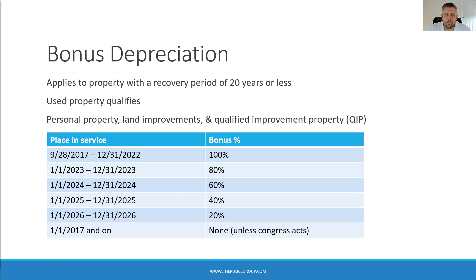The tax code allows for immediate deduction of certain property with either bonus depreciation or Section 179 depreciation, which we'll discuss shortly. Neither method applies to buildings, but cost segregation studies can help speed up recovery by allocating a portion of building costs to personal property and land improvements that have shorter depreciation lives and are eligible for bonus or Section 179 depreciation. We've covered cost segregation studies in a prior video — you should go check that out.